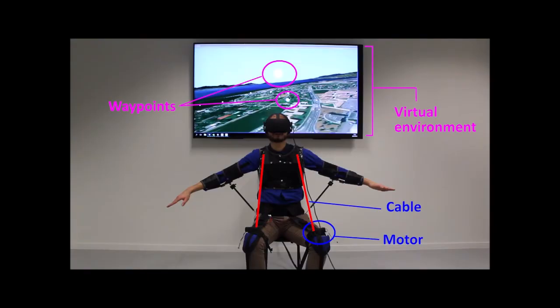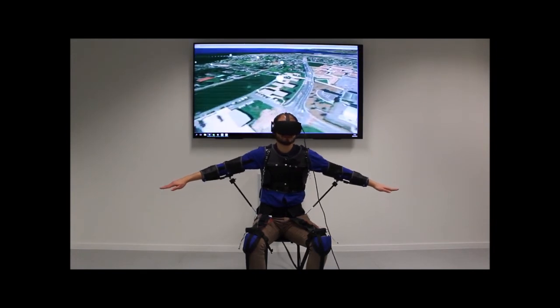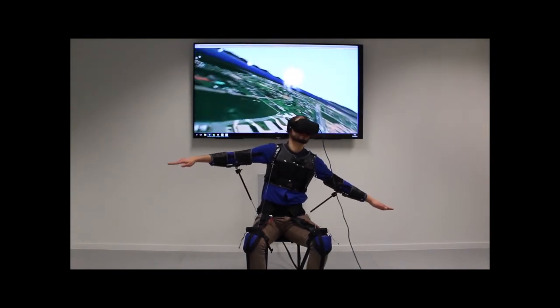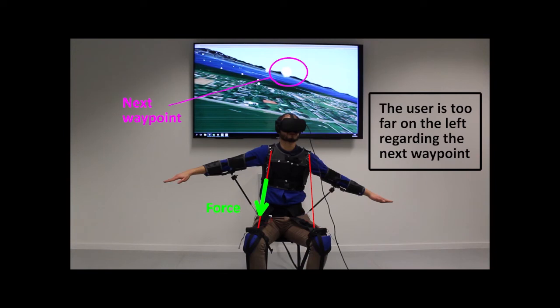The last study is a flight task. Participants had to follow a predetermined trajectory comprised of a series of waypoints in the sky of a virtual environment. As long as they were following the trajectory, they received no force. When they deviated from the trajectory, they received a force that would bring their torso to the correct position.